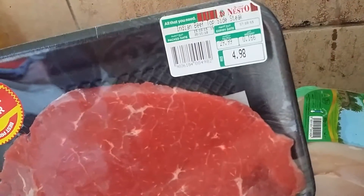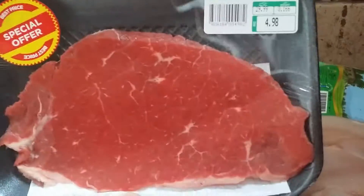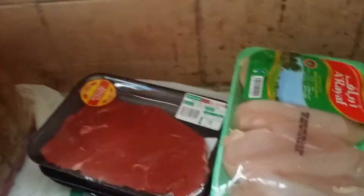For meat, I got some cubed meat for stew or whatever I feel like cooking, and some ground meat for maybe kofta or kebab. I also got beef top steaks — I think three or four packages of those.